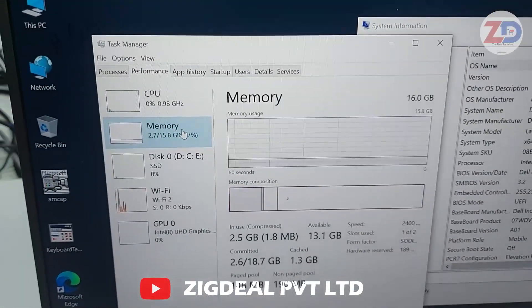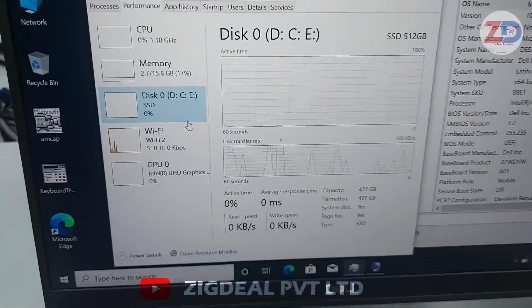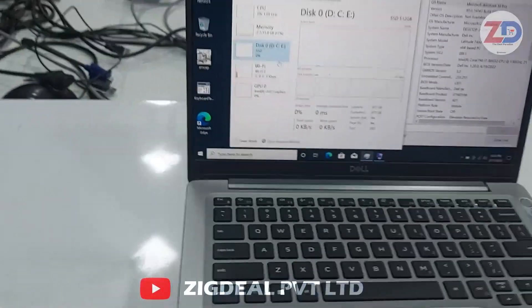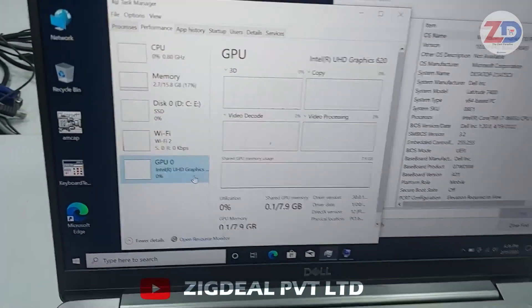You can expand the RAM up to 64 GB. If you need extra RAM, you can tell us. We have a storage device of 512 GB NVMe SSD. In future, if you need 1 TB SSD while installing the laptop, you can tell us and we will install the 1 TB SSD — an additional cost will be added. We also have 8 GB UHD graphics.